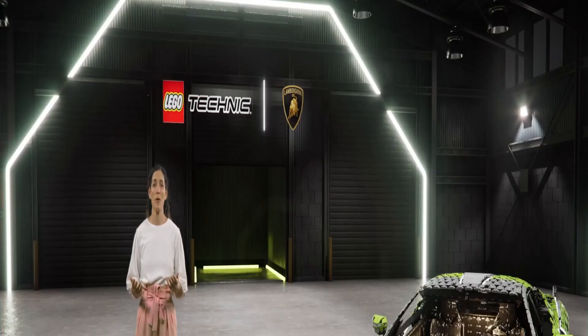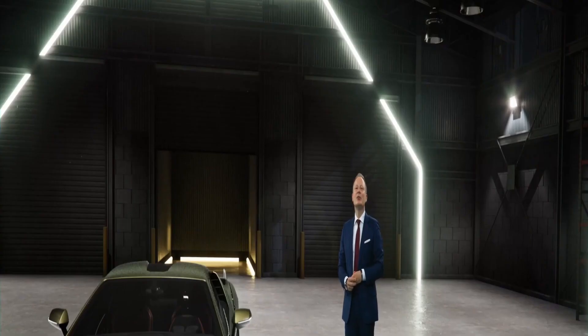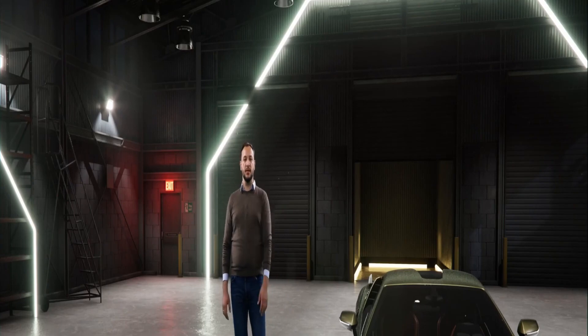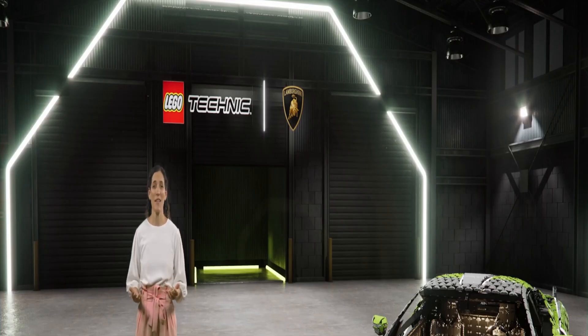A big thank you to both teams for joining us today. Thank you, Karen. Thank you, Jeppe. Thank you to all the guests that were watching. See you in the future. Now we're putting you in the driver's seat again — it's your turn to explore these models in all their glorious detail. Soon you'll see hotspots appear on your screen that will help you explore these stunning models up close. Simply click to see more detail. It's been a pleasure to be with you today. Enjoy the rest of your day.